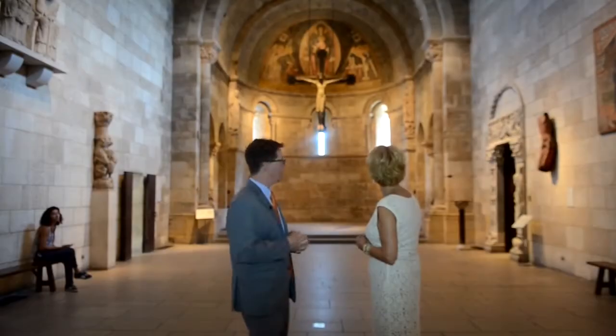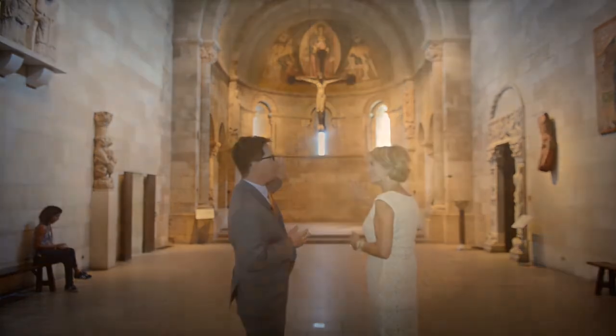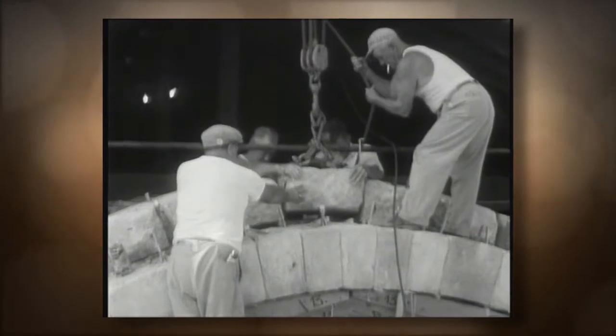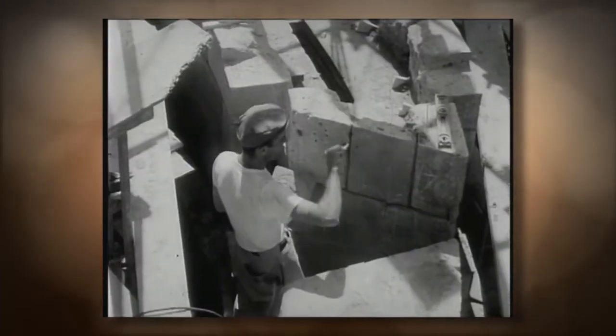That apse behind us, that large architectural structure — the apse is the archway and everything behind that. It's about 3,200 individual stones that were disassembled. And they're actually not owned by the Met; they're a permanent loan from the Spanish government. That was part of the negotiations that took place in the 1950s.